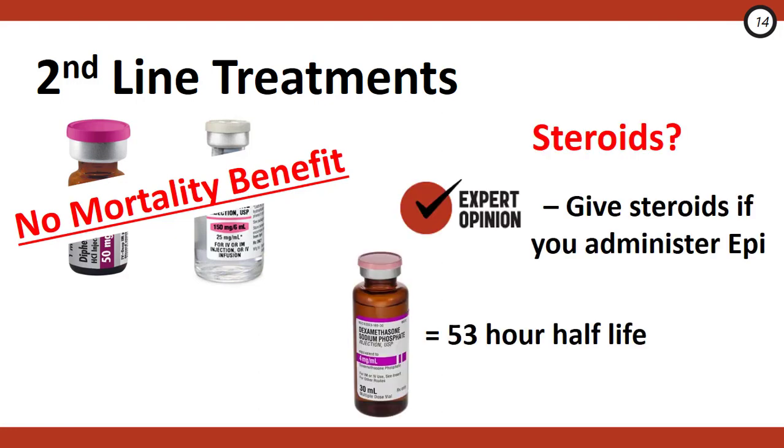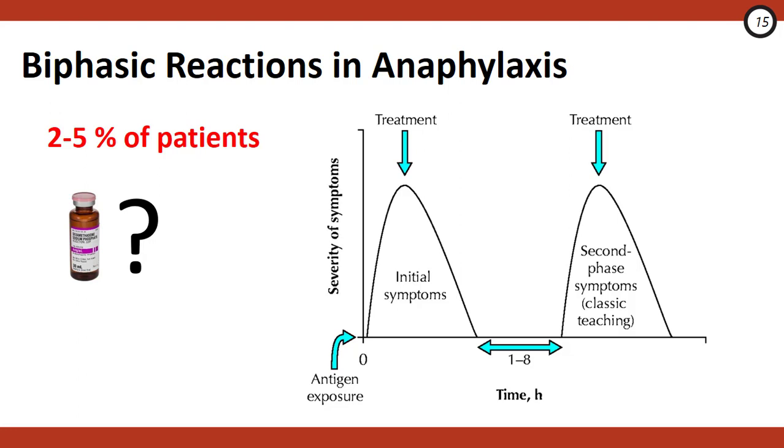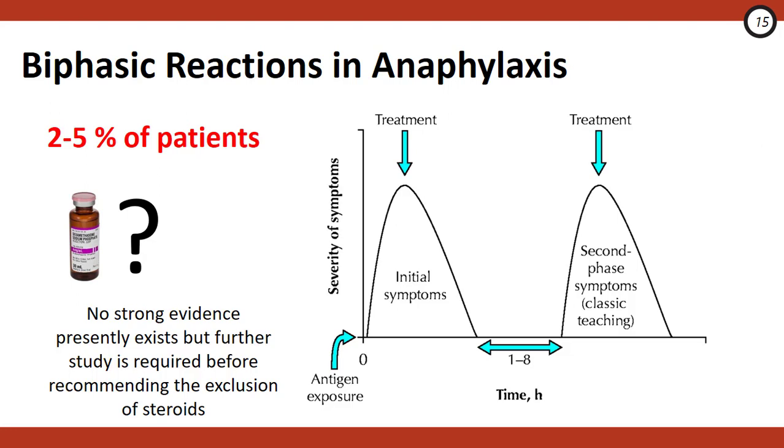Regarding steroids, our expert recommends only administering them if you've already given epi — no epi, no steroids. Steroids take four to six hours to work, so they won't help with the acute phase. A clinical pearl: use dexamethasone as your steroid of choice, since its long half-life of about 53 hours negates the need for further doses or a discharge steroid prescription. Historically, steroids were given to mitigate biphasic anaphylaxis — occurring one hour to seven days after the initial reaction in about 2–5% of patients — but presently there's no good evidence of clear benefit, though they should likely remain standard of care until a large RCT proves otherwise.